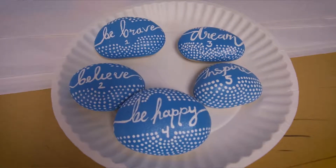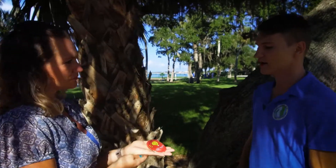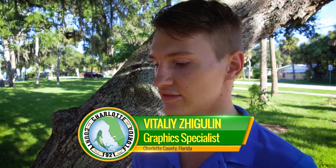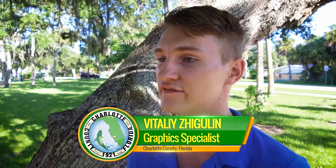Now is that the goal of this? You find the rock — now what do you do with the rock when you find it? When you find the rock, you're supposed to take a picture of it and share it to our Rock Out Charlotte Facebook group. Once you do that, you can either keep it for yourself or you can hide it in a different place, different park, or different area for someone else to find.